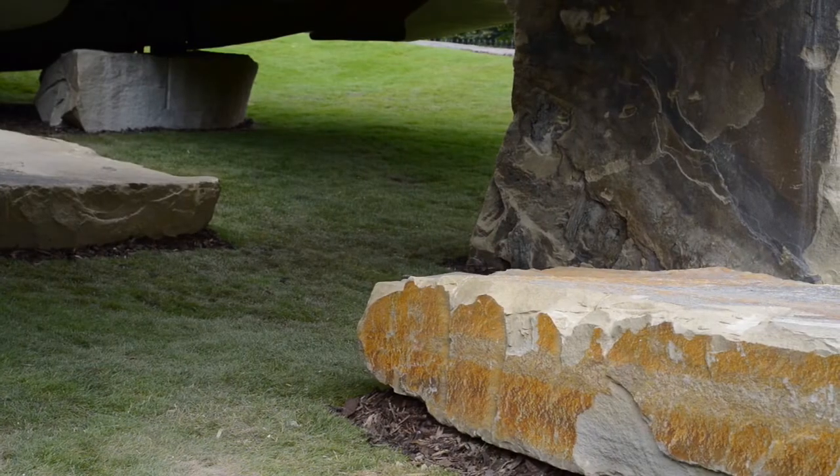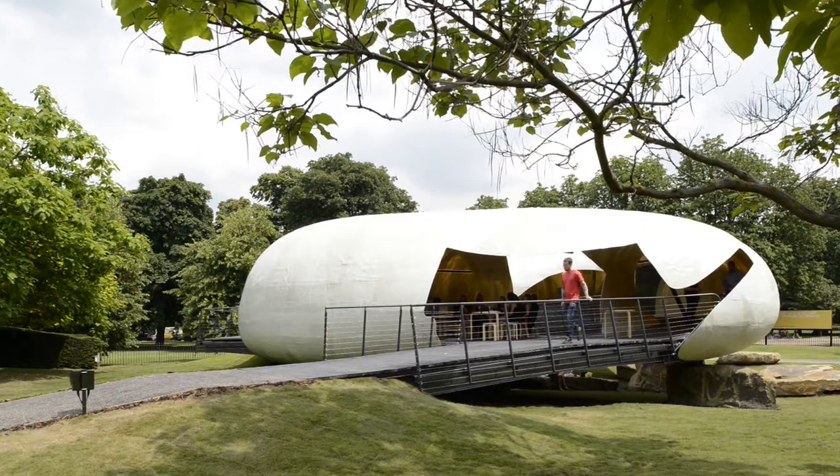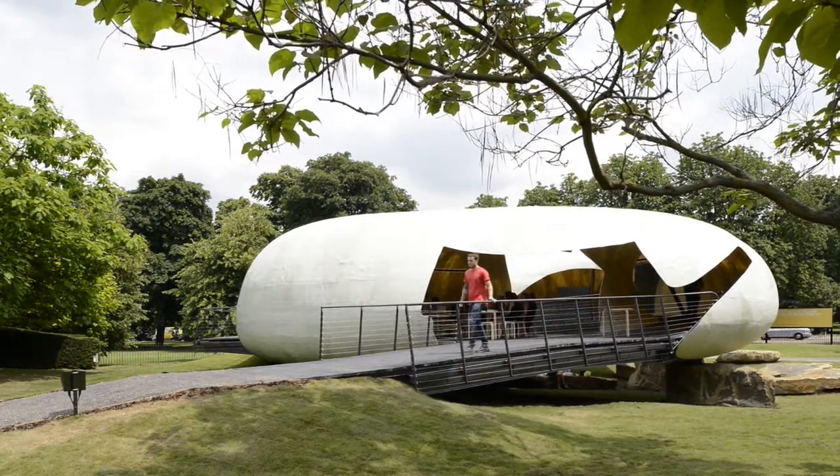It's very organic having the rocks around because from outside it looks very heavy on top of the rocks, but it's hollow and that gives a lightness.